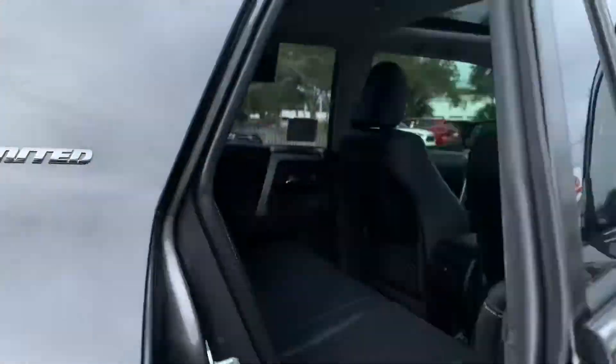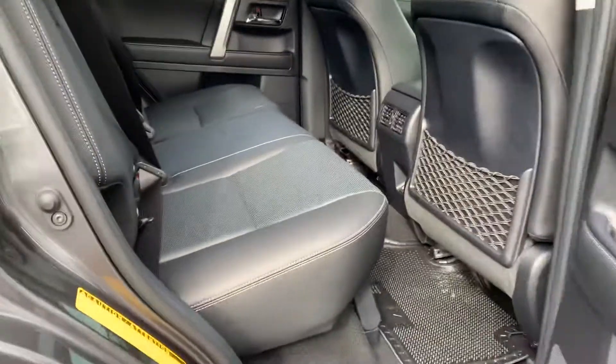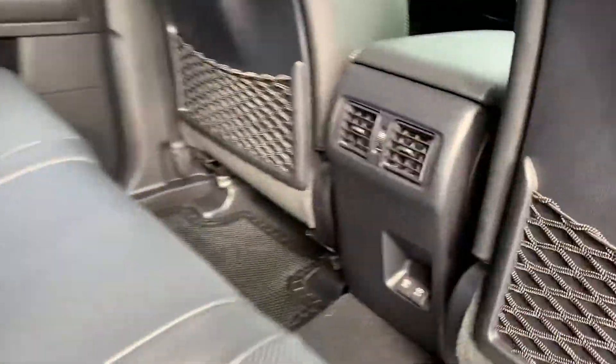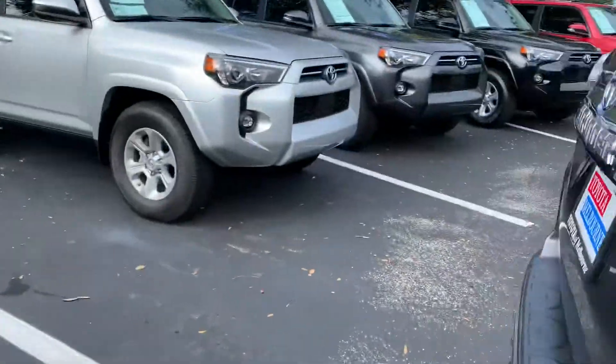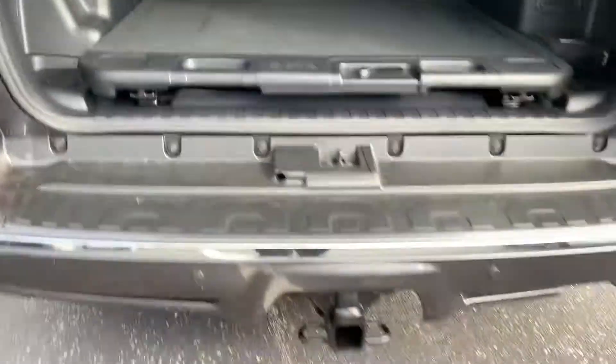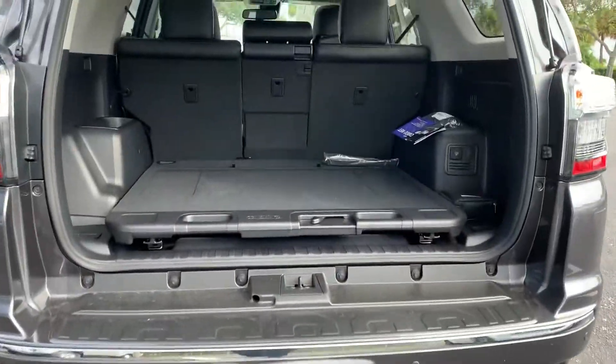It also has ventilation for your passengers in the second row, as well as USB ports for utilizing that for your passengers as well. And I'll show you the trunk. It does have towing capability, and this one has that rear sliding cargo deck.